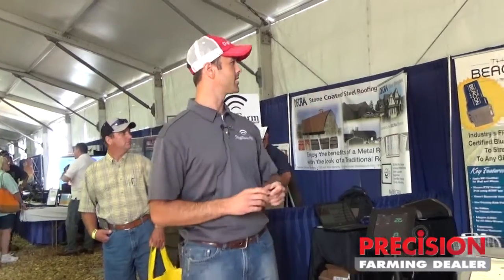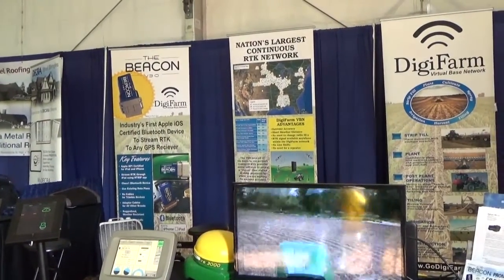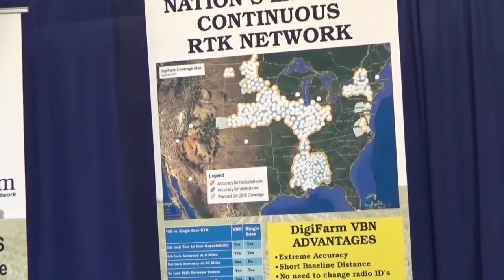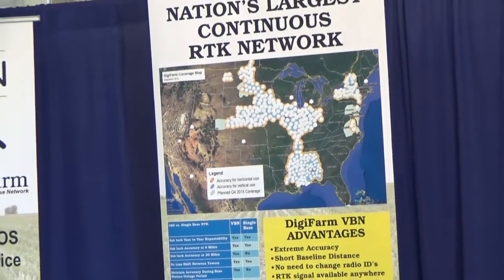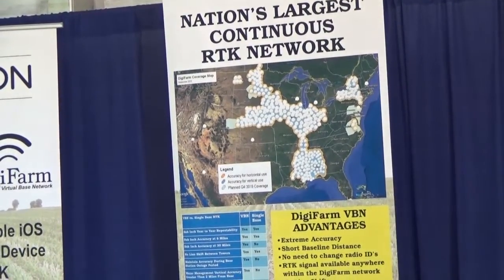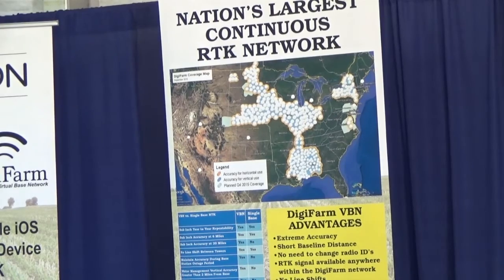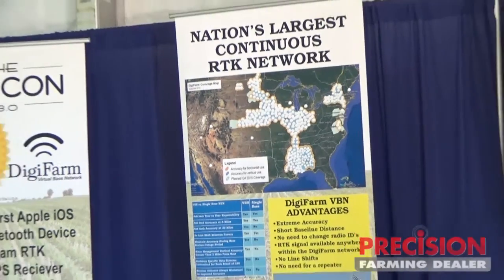If you zoom in over here, you can see that Digifarm is quickly growing. We've emerged in the past year and a half. We cover 20 plus states, a couple provinces, and at present time I believe we've got the largest contiguous network across North America, and always growing. This map represents where we're at right now, with a couple of other covered areas coming on board very quickly.